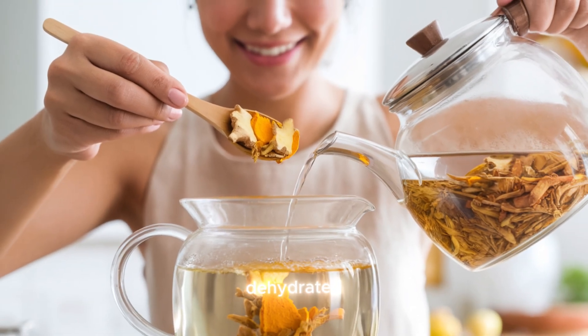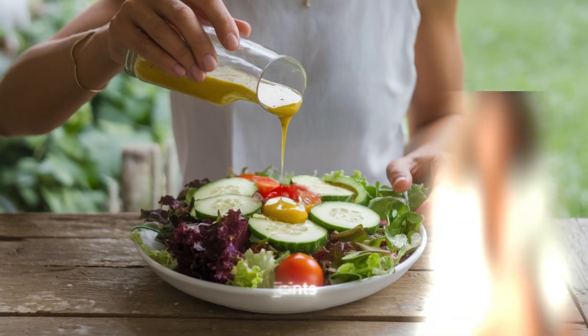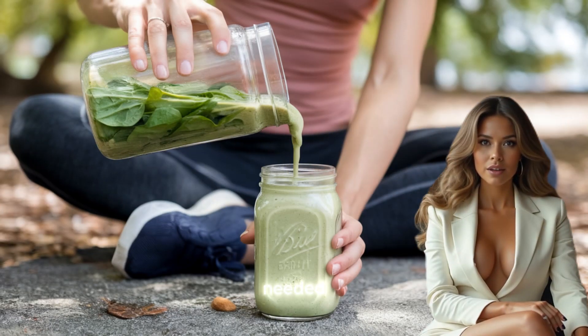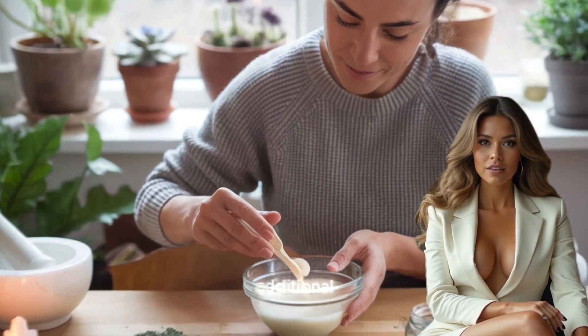Finally, it's important to stay hydrated to maintain joint health. Cartilage, the tissue that cushions joints, is largely composed of water. When the body is dehydrated, cartilage loses its ability to absorb shock, leading to increased friction and pain in the joints. Drinking plenty of water throughout the day helps maintain the hydration needed for healthy joints. In addition to water, herbal teas and broths can also contribute to hydration and provide additional nutrients that support joint health.